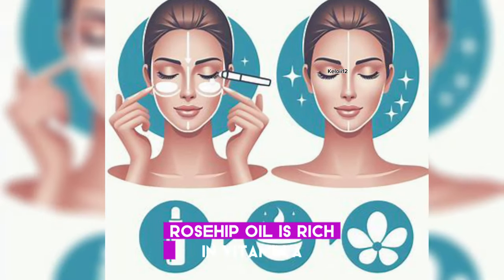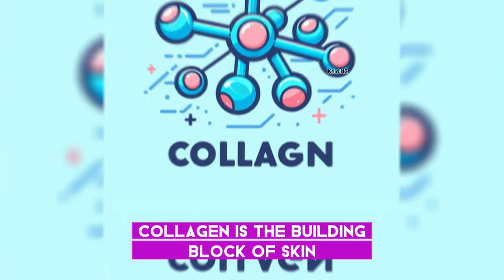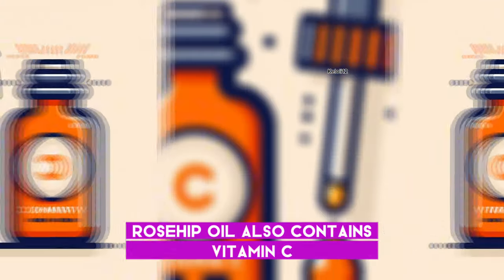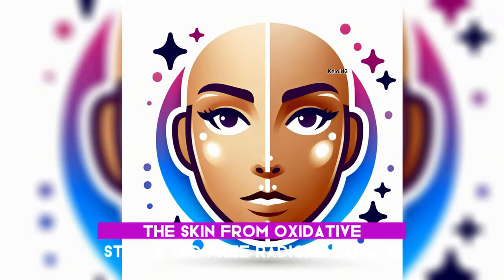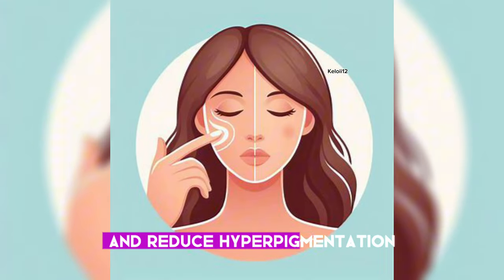Rosehip oil is rich in vitamin A, which is necessary for the production of collagen — the building block of skin and essential for skin elasticity and firmness. It also contains vitamin C, a powerful antioxidant that protects the skin from oxidative stress and free radical damage, brightens the skin, and reduces hyperpigmentation.